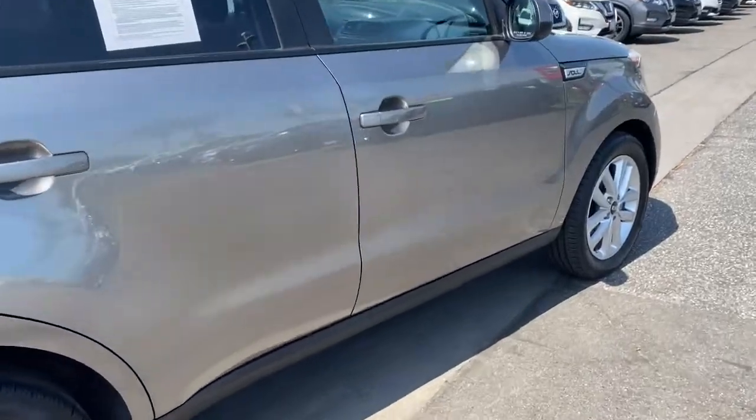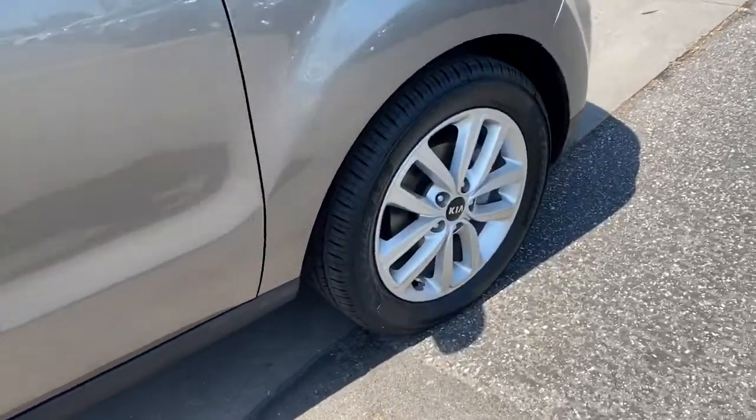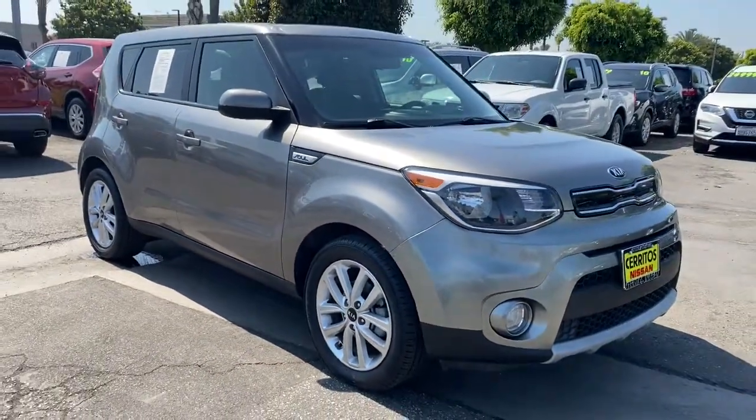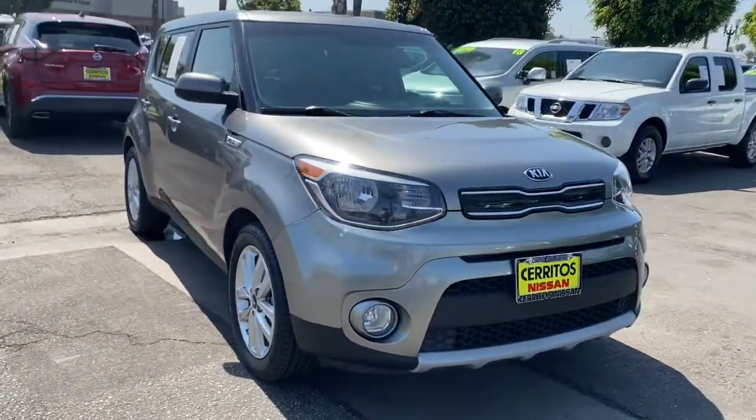Its inspired sense of style combined with an affordable price tag makes this subcompact crossover SUV completely irresistible. These are just some of the great options this vehicle comes with.